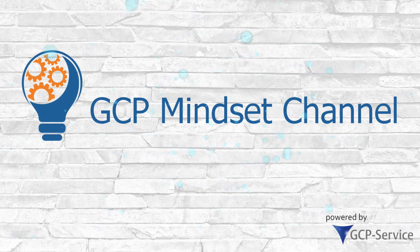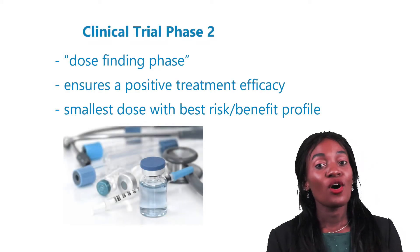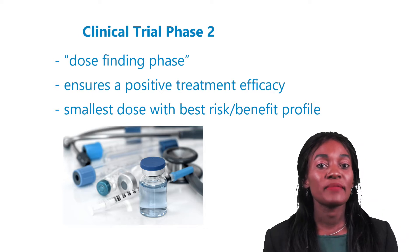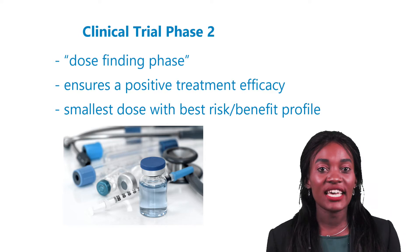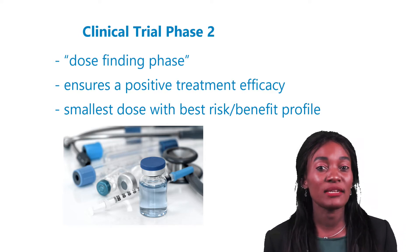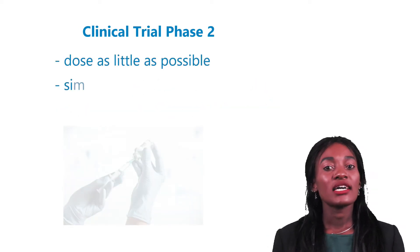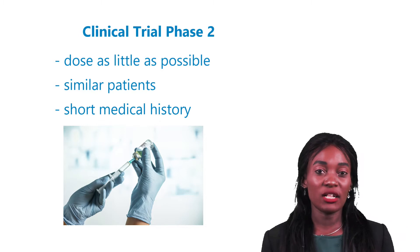What everybody — really everybody — should know: Phase 2, also known as the dose-finding phase, is conducted to find the best dose of a drug. This ensures a positive treatment efficacy with the smallest dose and a positive side effect or risk-benefit profile. Generally, we try to use a dose as little as possible to help the patients.